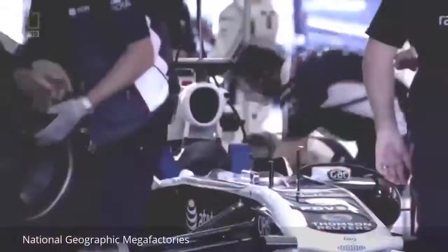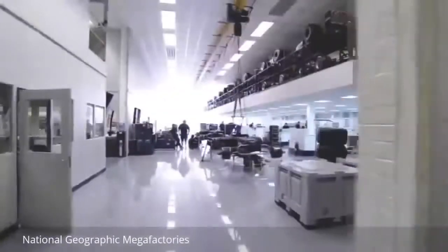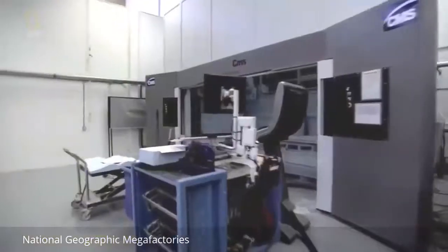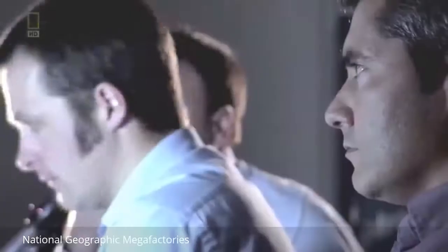Formula One is the pinnacle of motorsport — the fastest circuit racing cars in the world, over 700 horsepower, refined to the last gram, every part built meticulously and exclusively. This is engineering at its very peak. Now elite Formula One team Williams F1 are opening the doors to National Geographic for unprecedented access to their state-of-the-art Megafactory at the most important moment in their illustrious history — a race against time to build a winning car.